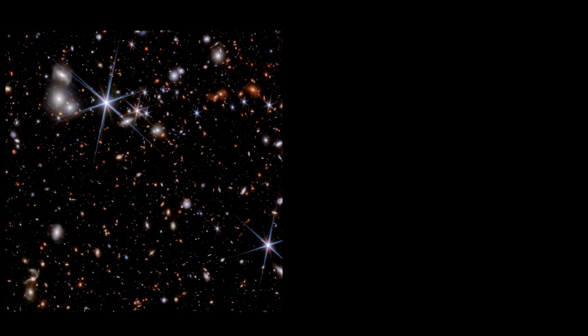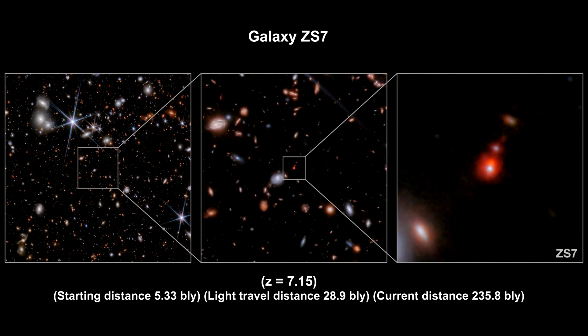New research, using Webb's spectrographic capabilities, has found evidence of an ongoing merger of two galaxies, along with their massive black holes, much further away than that. The program team found galaxy ZS7, along with very dense high-velocity gas in the vicinity of a black hole, as well as hot and highly ionized gas illuminated by the energetic radiation typically produced by black hole accretion disks.